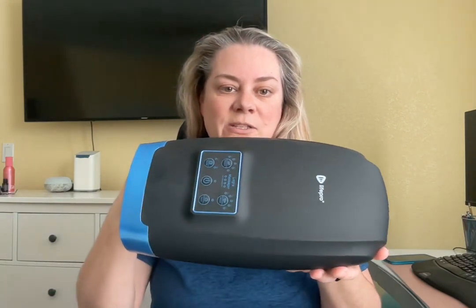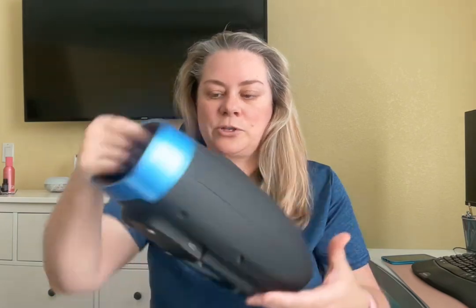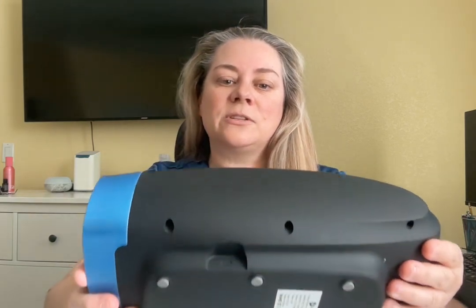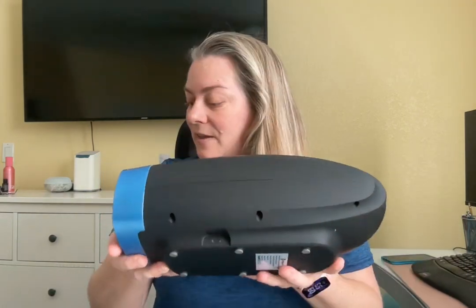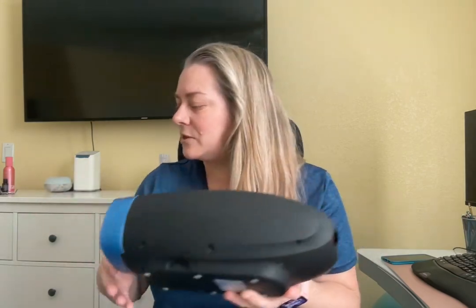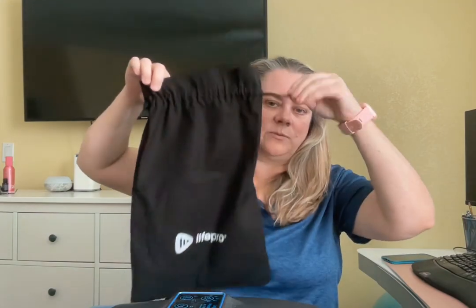The next device I want to bring out is the LifePro hand massager. This is a hand massager that is portable — you charge it, and the charging port is right there. It uses the same USB-C cable as the previous device, which is nice. It comes with this device, charges, and will last between two and four hours according to the manual. It also comes with a carrying case — a little bag with a drawstring.